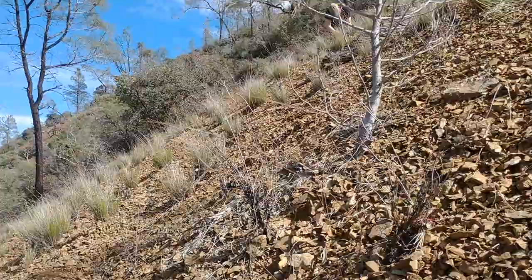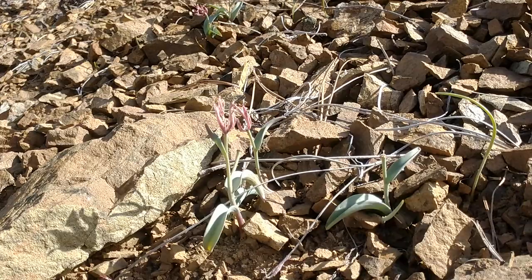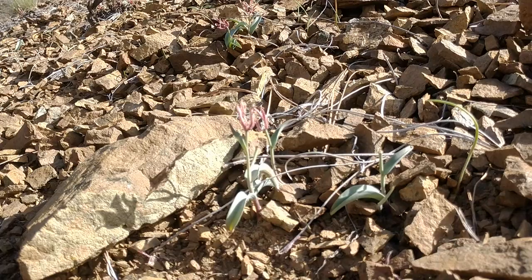So, finally found it — Fritillaria falcata. I've been looking for this for a while. I was looking for it last year. It only flowers for a few weeks, like most of the Fritillarias, in early April.